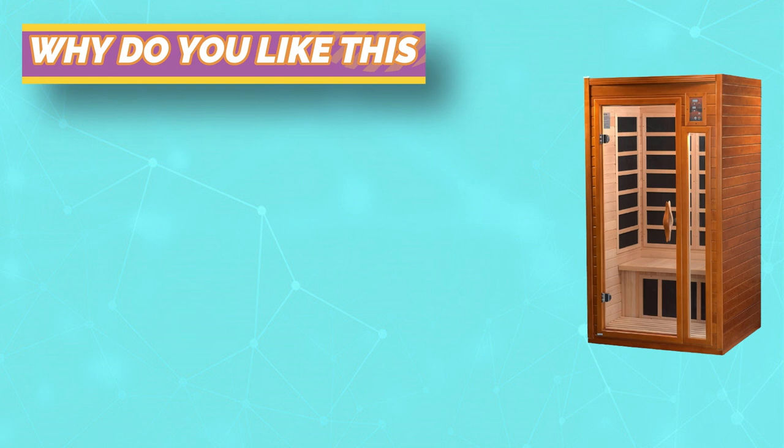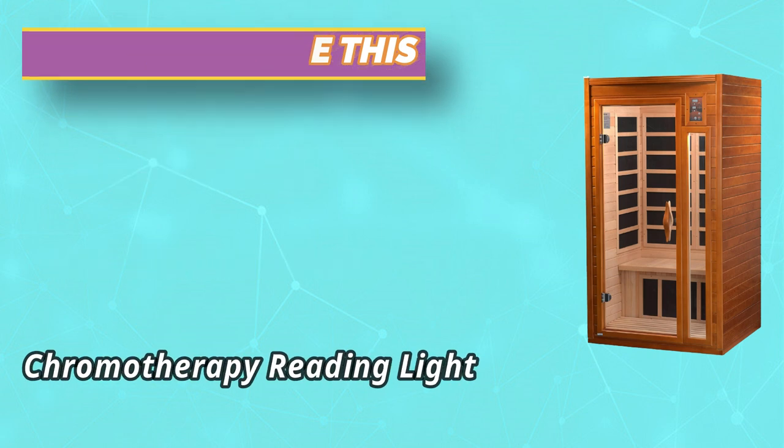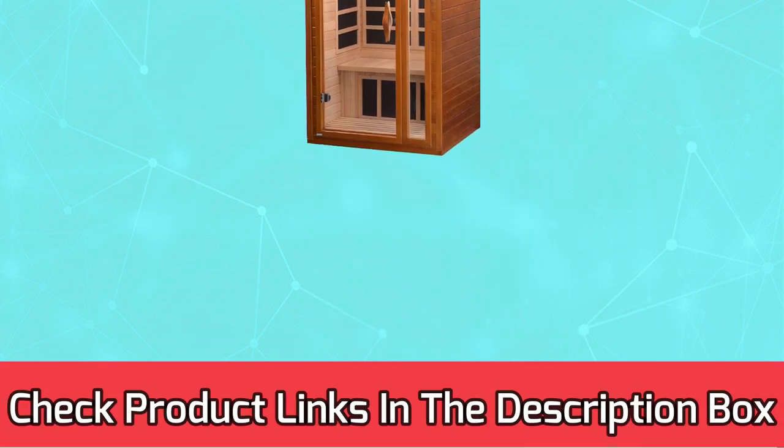Chromotherapy reading light: interior chromotherapy lighting provides added health benefits and allows you to read and relax. For current prices and discounts, check the links in the description box.